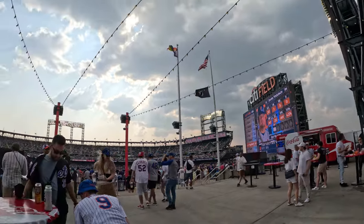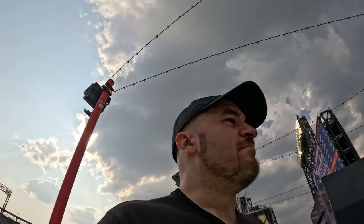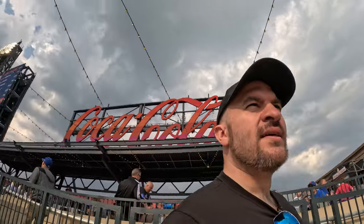Not going to lie — this is low-key one of my favorite parks so far. I did not expect it. To be fair, I didn't really know what to expect, but I'm pleasantly surprised, we'll say. This kind of reminds me of Toronto, except better.